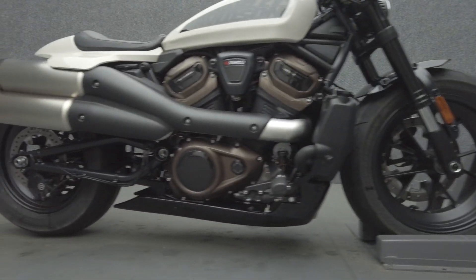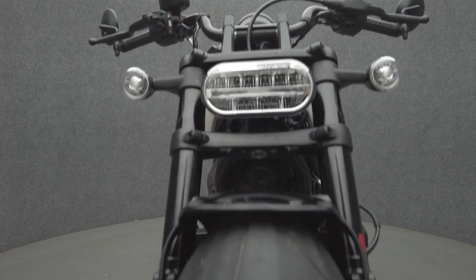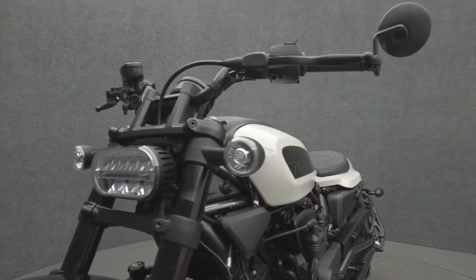Powered by a 1252cc V-twin motor, the Sportster puts 121 horsepower and 94 foot-pounds of torque through a 6-speed transmission. It weighs in at 502 pounds and has a 29.6-inch seat height.